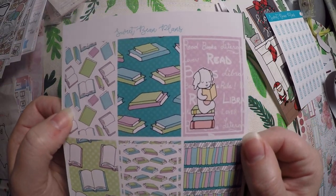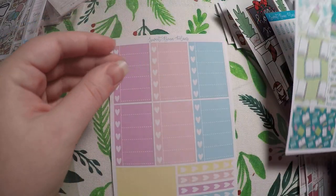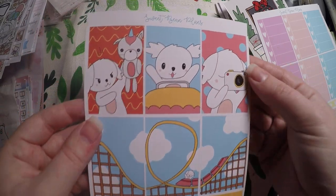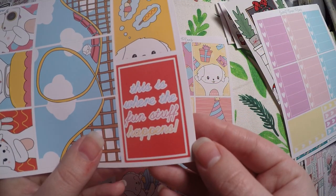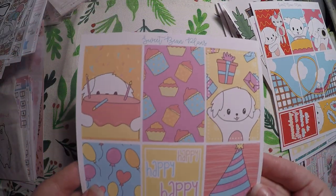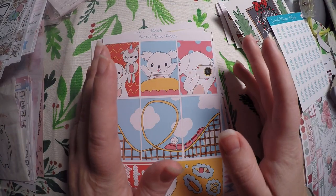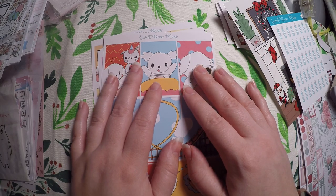I got the reading page here with the full boxes with Bean — so many books, so little time. I don't remember ordering this, so I'm going to have to double check, but it's like a functional page. Then we got a Bean at the amusement park — this is where the fun stuff happens. And then we got a little birthday bean. So that is all that I got from Sweet Bean Plans. I will link all the shops below. Thank you so much for hanging out with me today and I hope to have you all return soon. Bye bye!